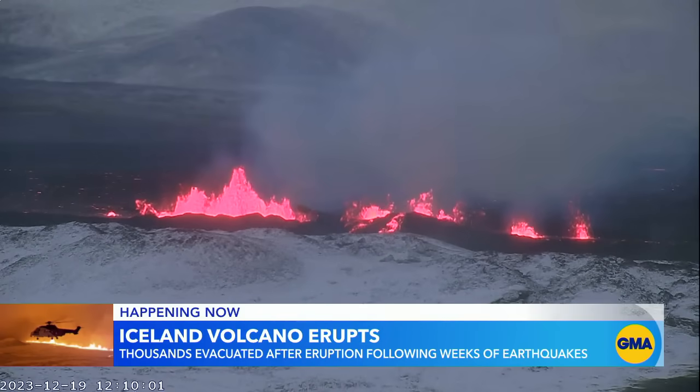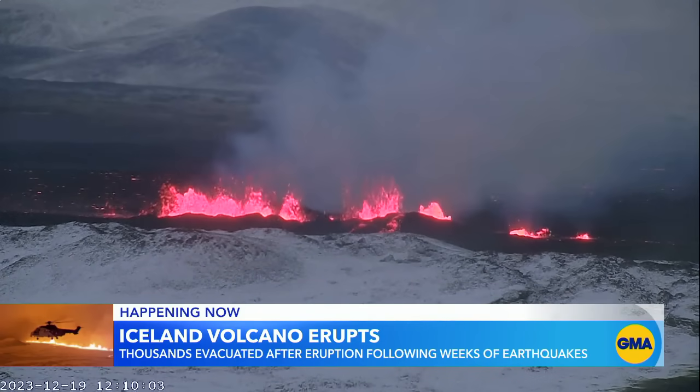To Iceland, where thousands of people were evacuated after a massive volcanic eruption following weeks of earthquakes. Marcus Moore is in Iceland with the latest. Good morning, Marcus.